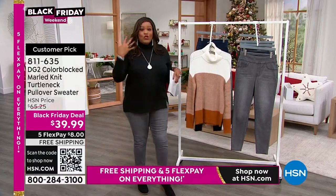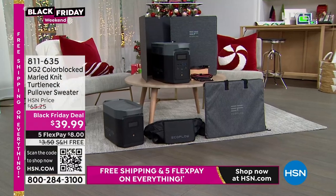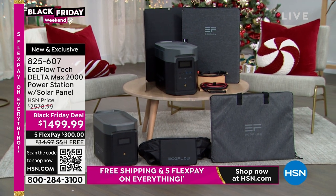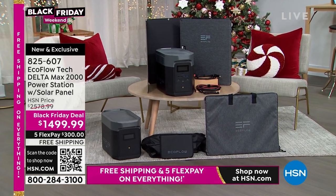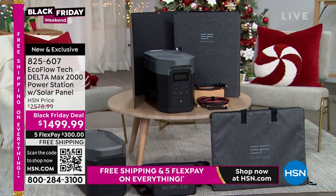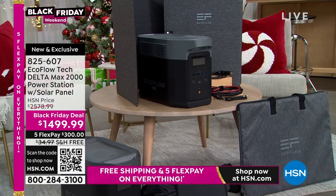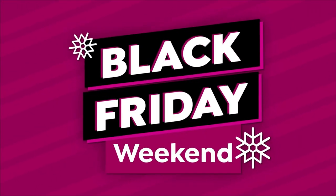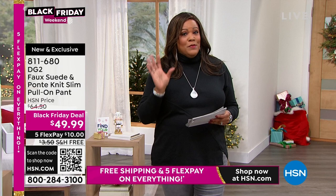Coming up next hour with Adam Freeman: EcoFlow! The Delta Max 2000 — the number one in the Delta family — comes with your power station and solar panel. It's a thousand dollars off, the solar panel is normally about four hundred dollars, and it's the lowest price out there. Three hundred dollars is your first Flex Pay payment, or you can use VIP financing. It charges your washing machine, refrigerator, microwave, everything — no gas, no loud noise. Great for hurricane season.